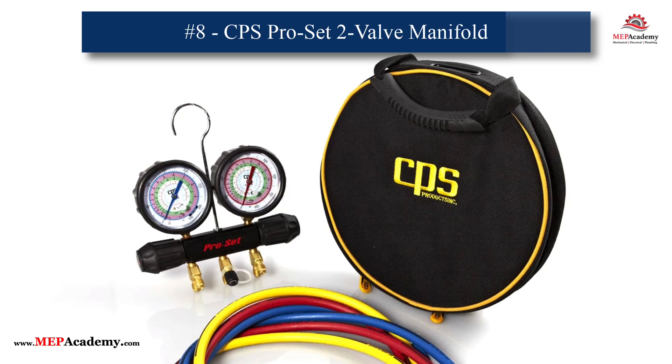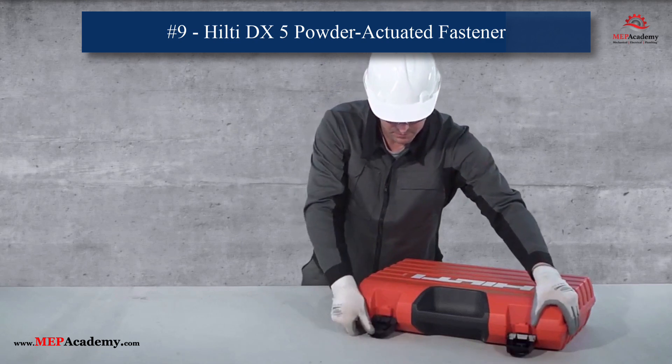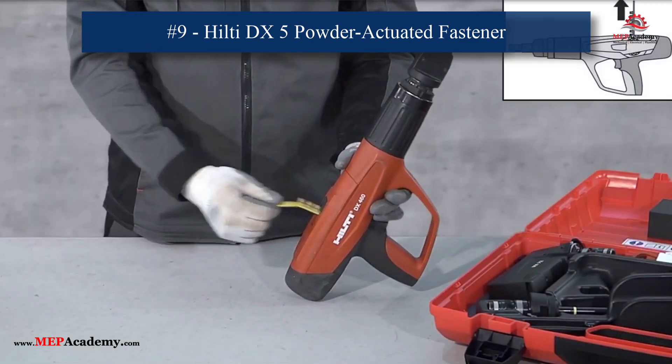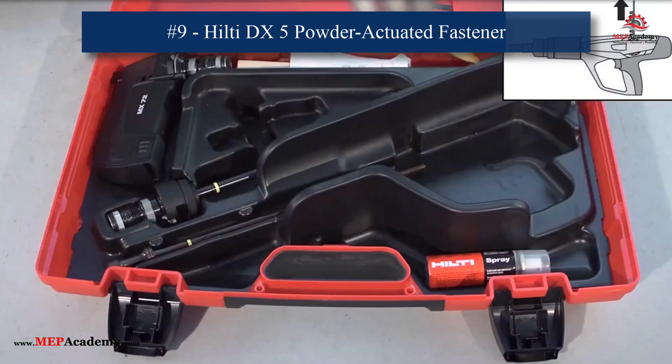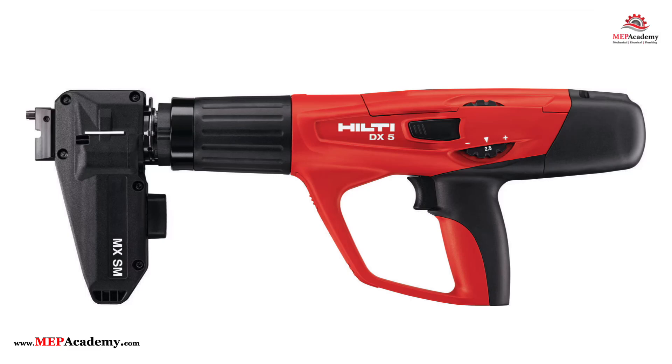9. Hilti DX5 Powder Actuated Fastening Tool. The DX5 simplifies fastening into concrete and steel, offering consistent performance. It saves time on installations and enhances job site productivity.